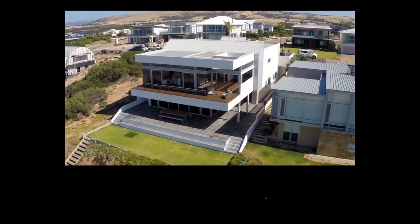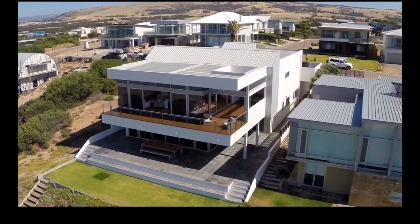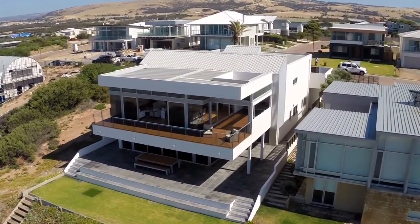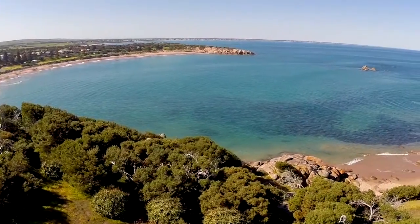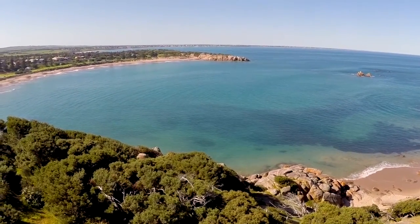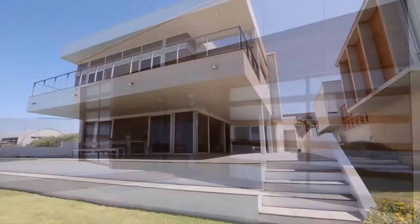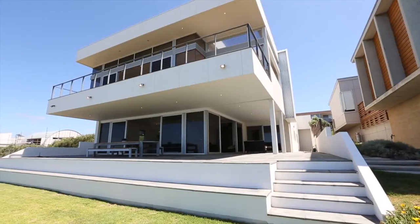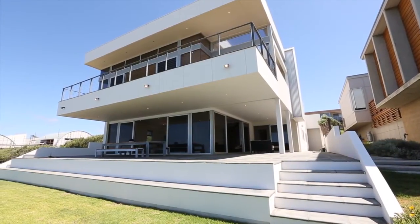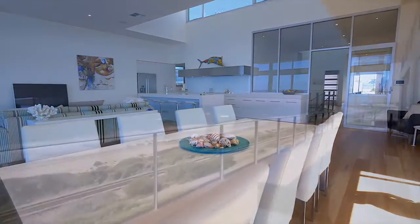Exceptional luxury location and lifestyle — this is one of the finest beachfront properties ever offered on the south coast, occupying a prime position in one of South Australia's premier coastal towns, Port Elliot. Designed and built to the most exacting standards with no expense spared or detail missed, 7 Boomer Drive blends livable luxury and an enviable lifestyle in an unmatched location.